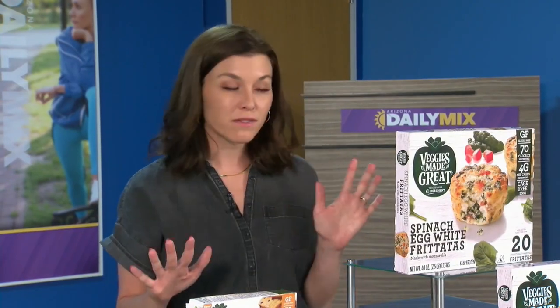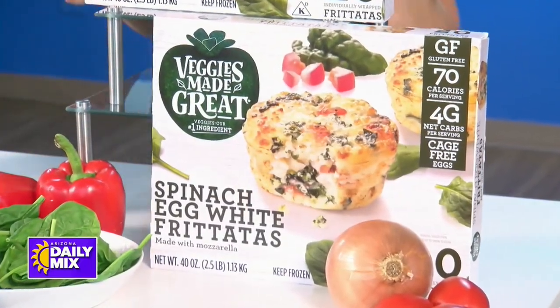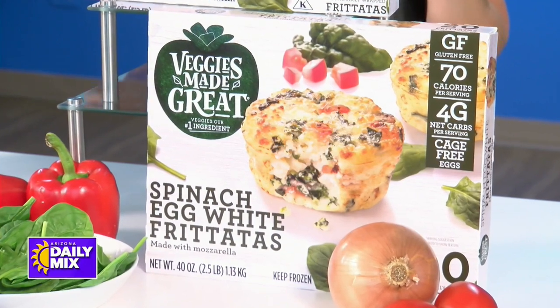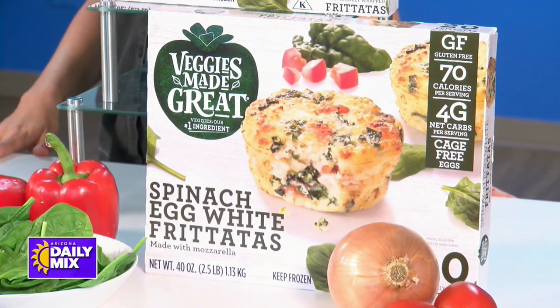Veggies Made Great makes a bunch of options so for whatever you're craving, you can find ways to incorporate more veggies into your diet in delicious ways. These right here are the best — great for morning time, great for grabbing something to get out the door.